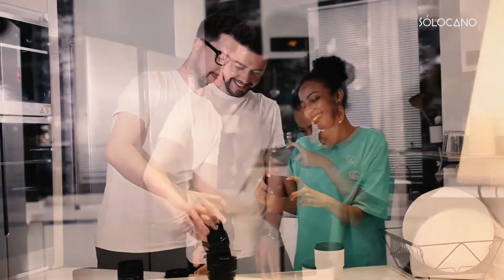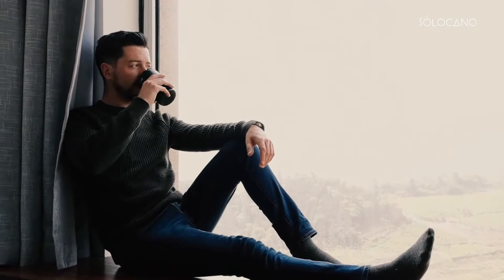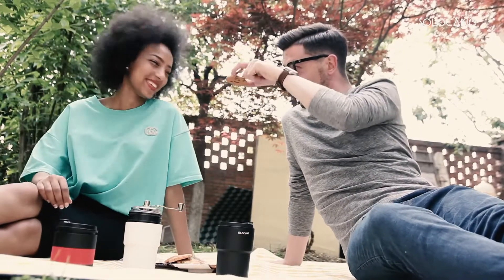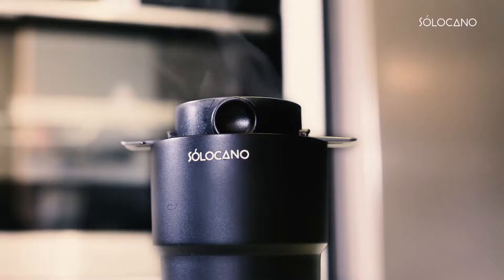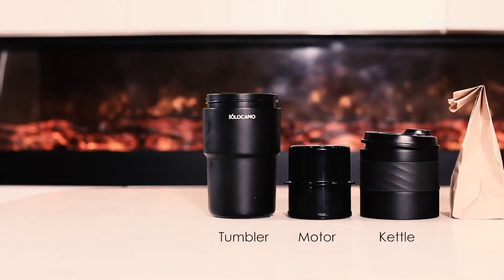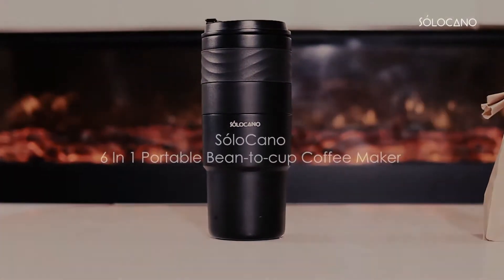Now we all know a good cup of coffee can make us instantly focus, free our minds, or maybe take pleasure in the little things in life. I personally prefer grinding it and brewing it with a selection of beans I've collected over time. Now finally, with the Solocano six-in-one portable coffee maker, you're going to have everything you need to make good quality coffee.